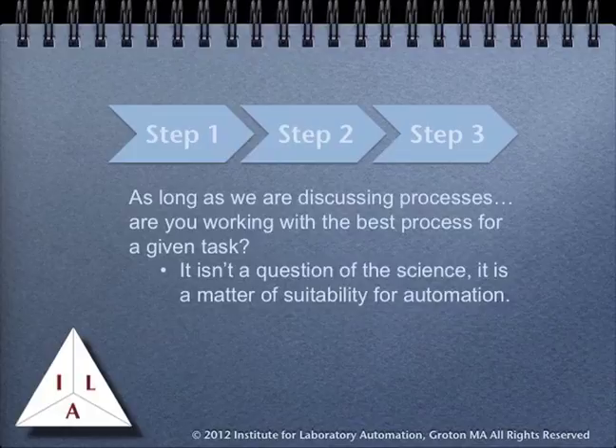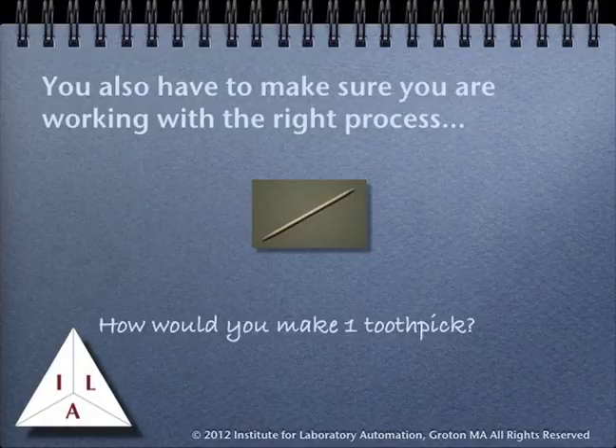As long as we are discussing processes, one question you should look at is whether or not the process description you are working with is the best process for the given task. This is not a question of the science, but more a matter of the suitability of the process for automation. Can the process be automated, or will changes have to be made to make automation possible? Will those changes adversely affect the science? To illustrate the point, consider toothpicks — how would you go about making one toothpick?